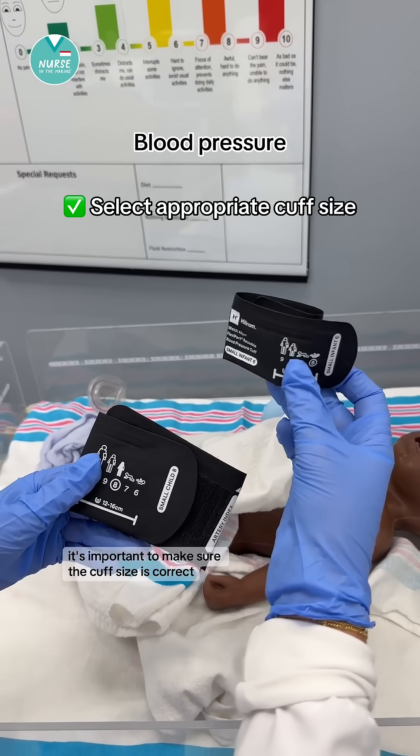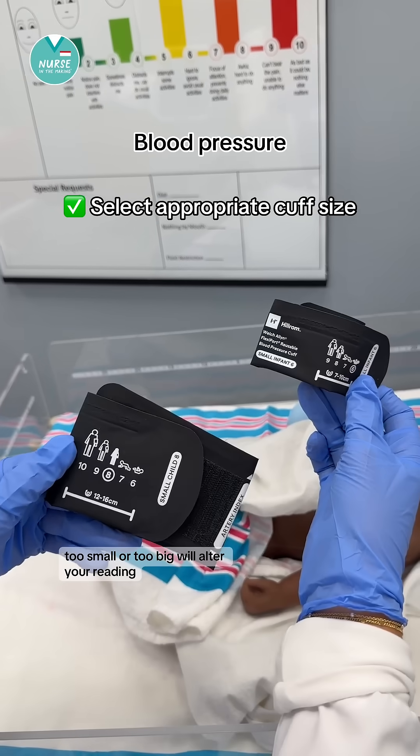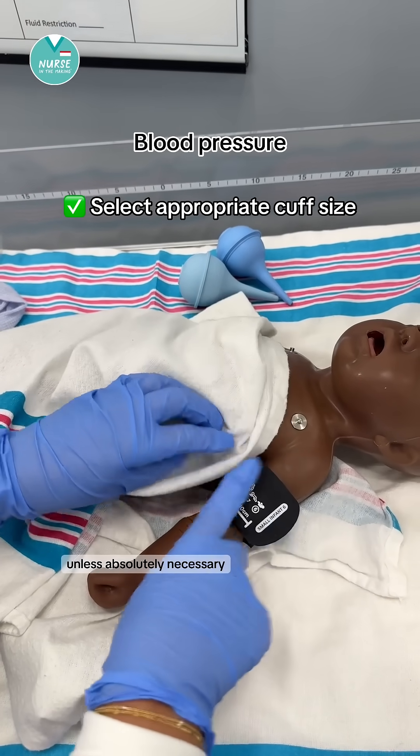Now for blood pressure, it's important to make sure the cuff size is correct — too small or too big will alter your reading. You might not take a blood pressure on a very young child unless absolutely necessary.